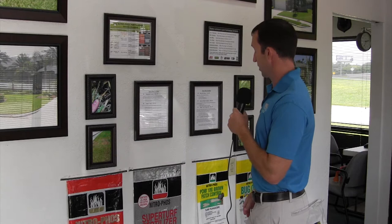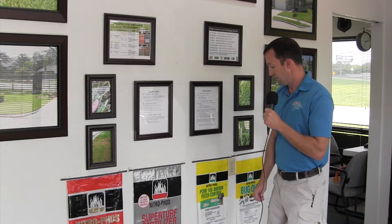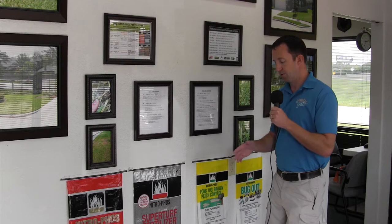For brown patch, the most effective product homeowners can get their hands on is the Nitro Phos PCNB 10G Brown Patch Control. PCNB is the active ingredient — it's actually what they use at our farm as well. It's really good stuff, especially if you start putting it out early. Brown patch comes around in the spring transition and again in the fall.